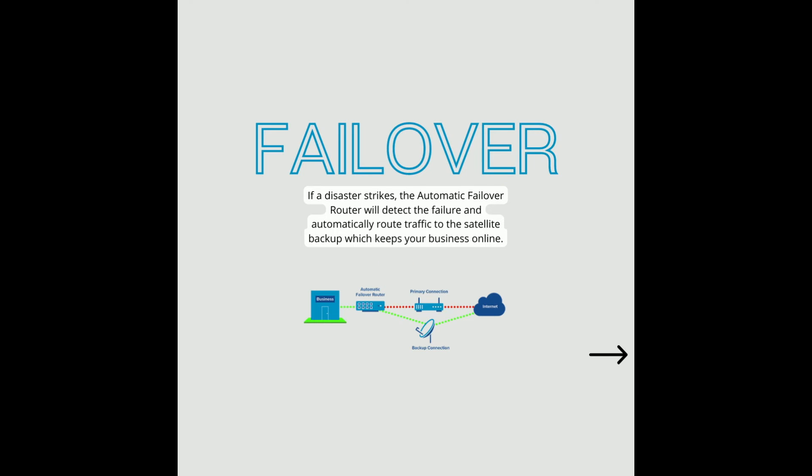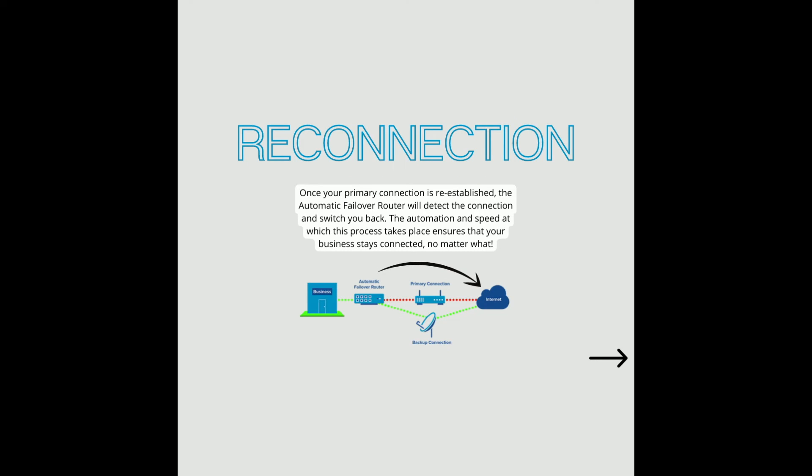Reconnection: once your primary internet connection is re-established, the automatic failover router will detect the connection and switch you back. The automation and speed at which this process takes place ensures that your business stays connected, no matter what happens, without the need for human intervention.